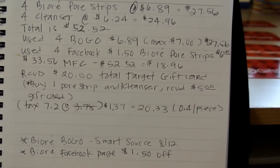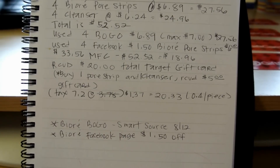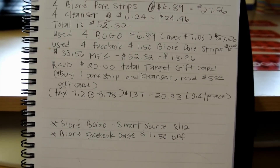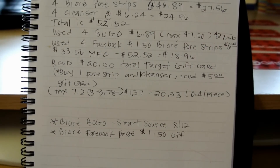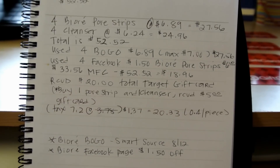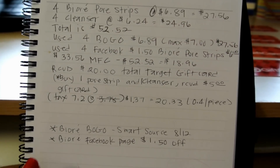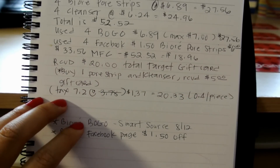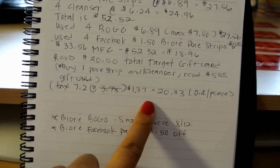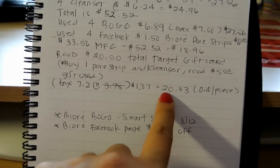So this is how it looks on paper. My grand total of coupons I used coming into this transaction is $33.56 worth of manufactured coupons. So you subtract $33.56 from $52.52, making my grand total $18.96. The Target deal is: if you buy one pore strip and one cleanser together, you receive a $5 gift card. I did four of the deals, so it gave me back four gift cards at $5 each, making this transaction about $4 a piece if you break it down including tax.